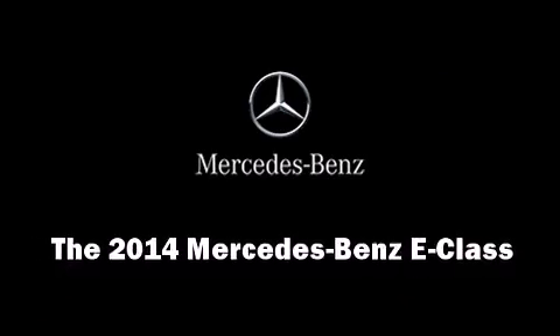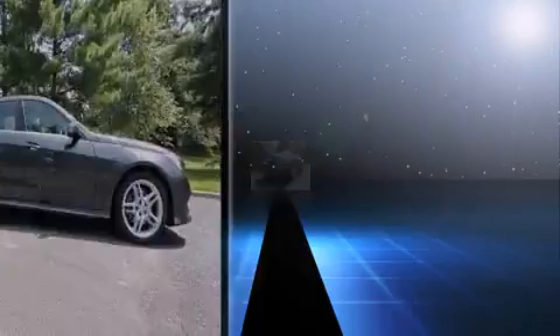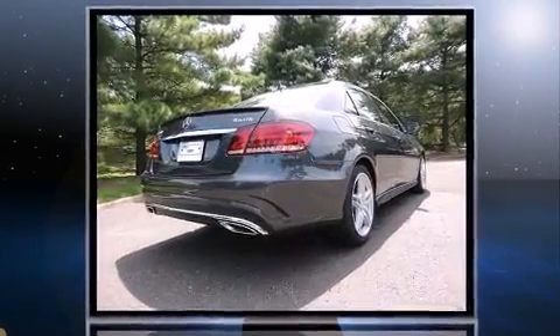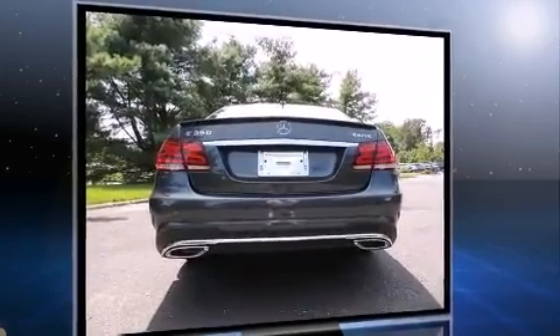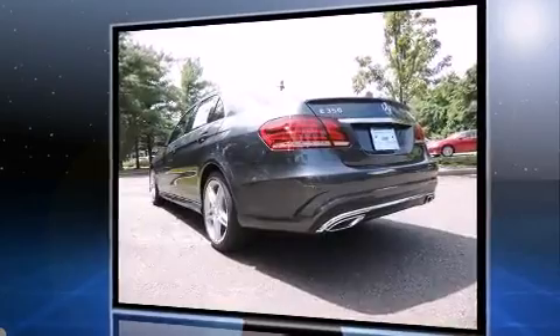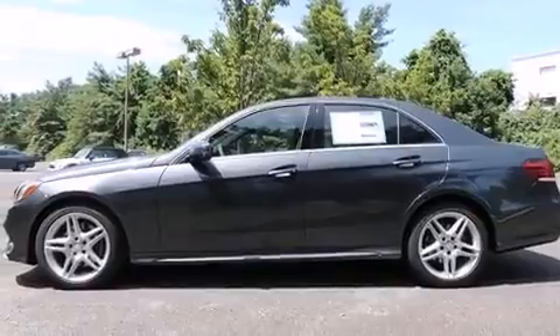Step into the 2014 Mercedes-Benz E-Class. This four-door, five-passenger sedan will allow you to take command of the road with confidence. A 3.5-liter V6 engine pairs with a sophisticated seven-speed automatic transmission, providing a smooth and predictable driving experience. Well-tuned suspension and stability control deliver a spirited yet composed ride and drive.